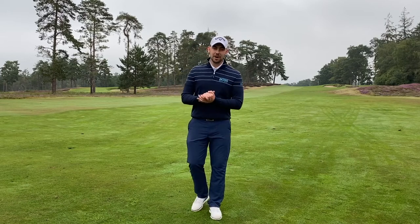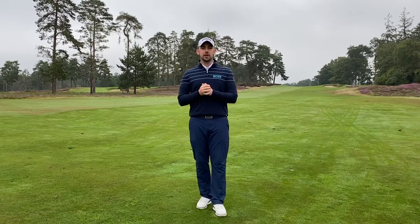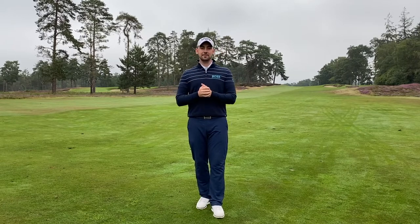Hello everyone and welcome back into the Below Par YouTube channel today with myself Joe Stephens. If you are new around here, welcome into the Below Par YouTube channel. We make golf content all the time. I am one of two content creators here for Below Par. My name is Joe Stephens and Joe Lovery is the other professional who makes content for this channel.